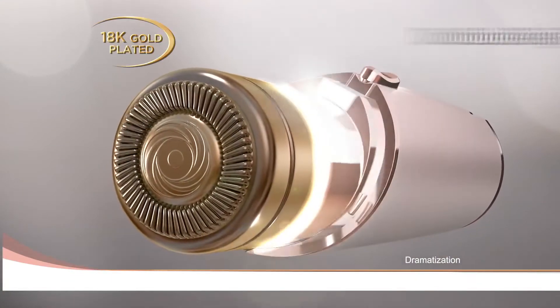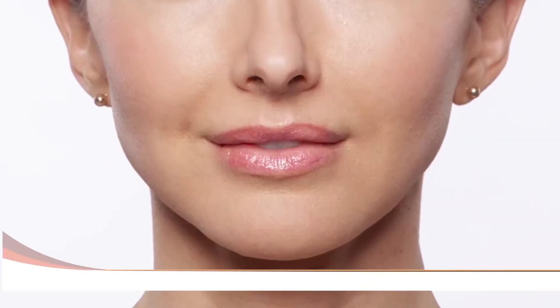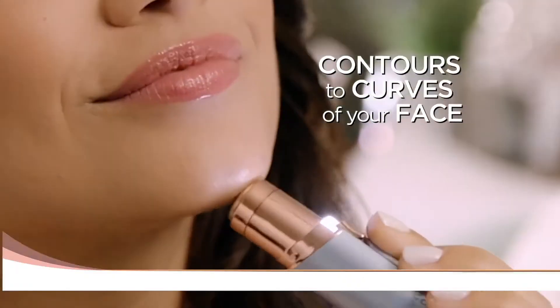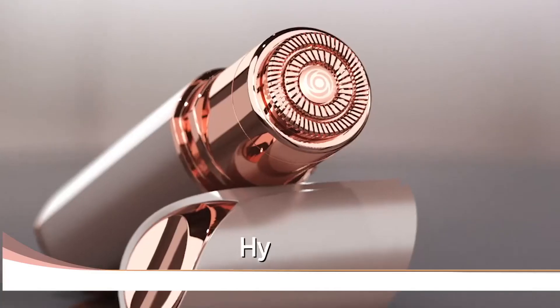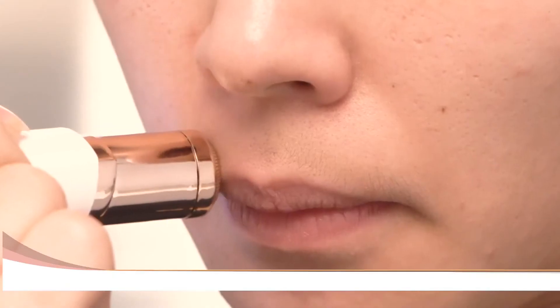Now with an 18 karat gold-plated double ring head for quicker, more precise hair removal, and with new floating technology, it contours to the curves of your face to remove hair instantly and painlessly. With micro precision, it just takes seconds to get your whole face done. Hypoallergenic and gentle on all skin types and tones.